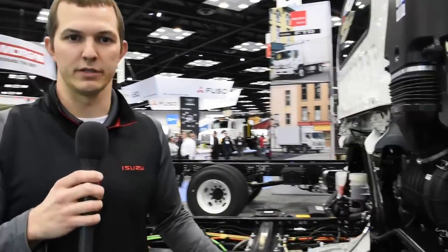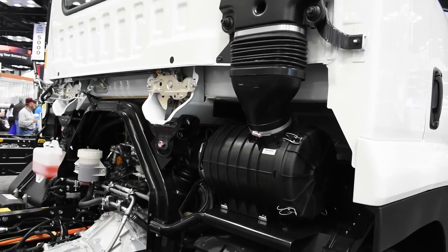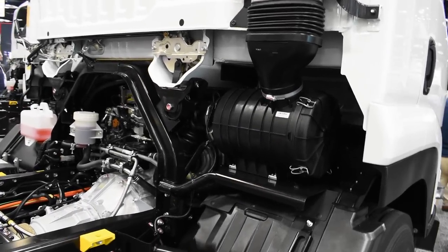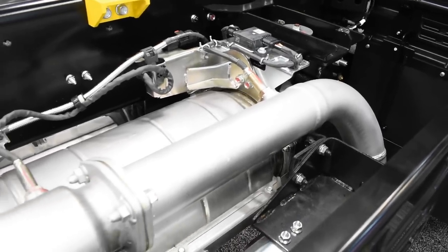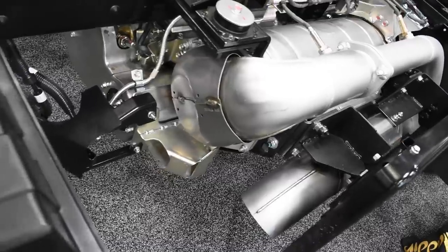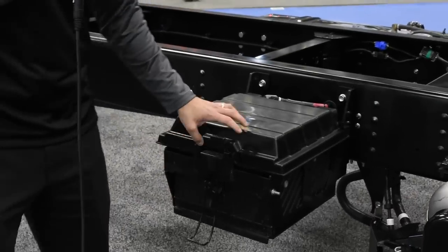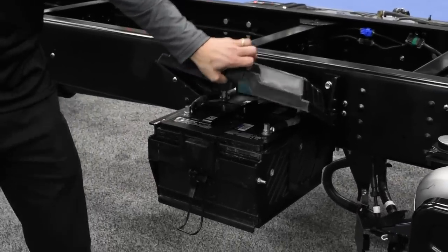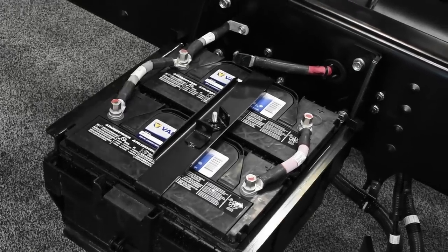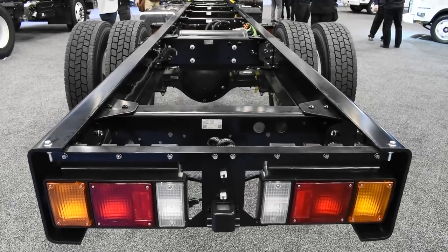Behind the cab, there's a Donaldson single-stage air canister filter. Behind that is our compact SCR and DPF exhaust after-treatment system, very similar to what we have on the N-Series. Next is the battery box with a lockable clasp, equipped with two 750 CCA Group 31 batteries with threaded post attachment points.